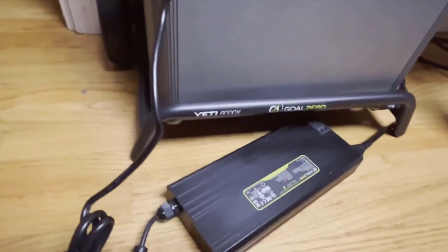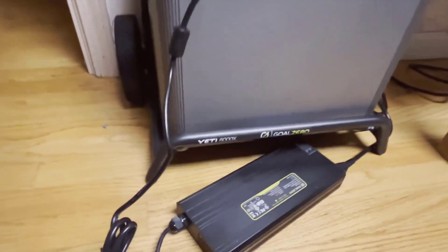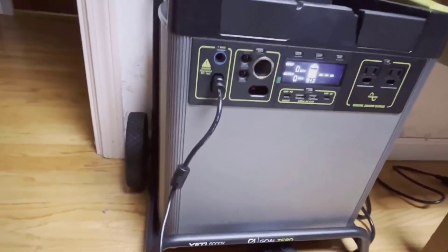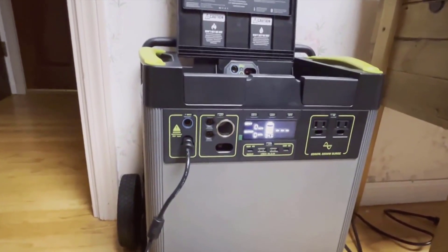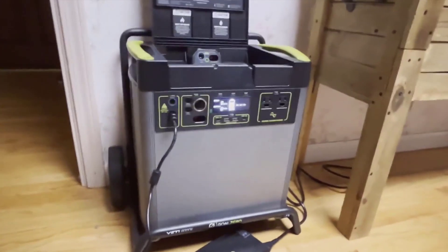From my time using the Yeti 6000x, I've been satisfied with its charging time and battery durability. During power outages, it's been a solid backup, and for outdoor events, it has reliably powered everything I've needed. The actual run time can vary depending on the load, but for me, it has consistently met my expectations.